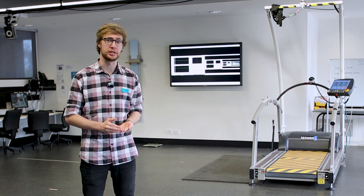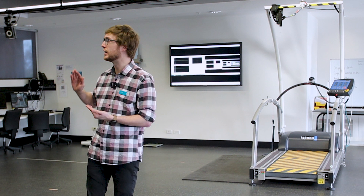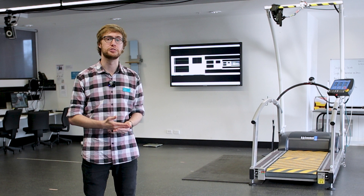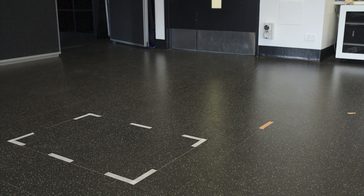We're now in the biomechanics room. Biomechanics is the study of human movement — specifically we look at the forces that the body can generate, as well as speed and acceleration. To do that we use a lot of different equipment. One example is our motion capture camera system, which is the same sort of technology that Pixar uses for animations. We're using it here to measure joint angles to the millimetre.